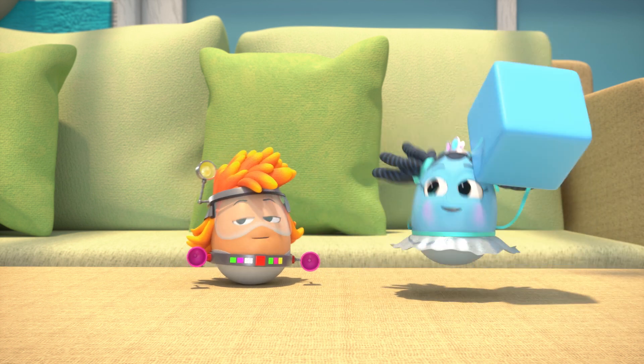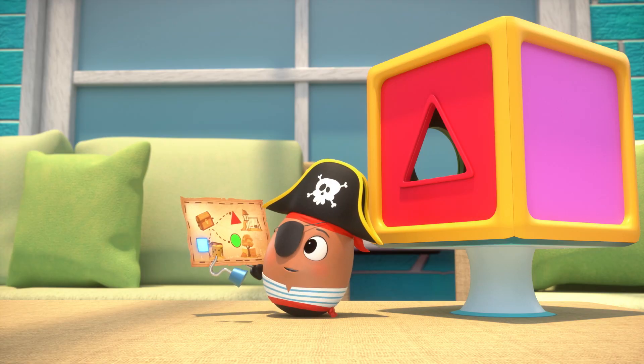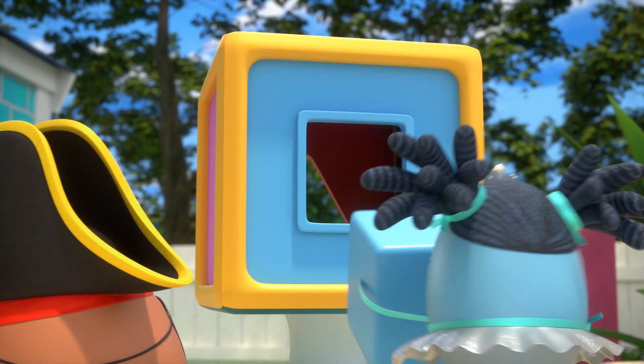Huh? I got the blue square! Yay! Blue square? Blue square! Goes in there!